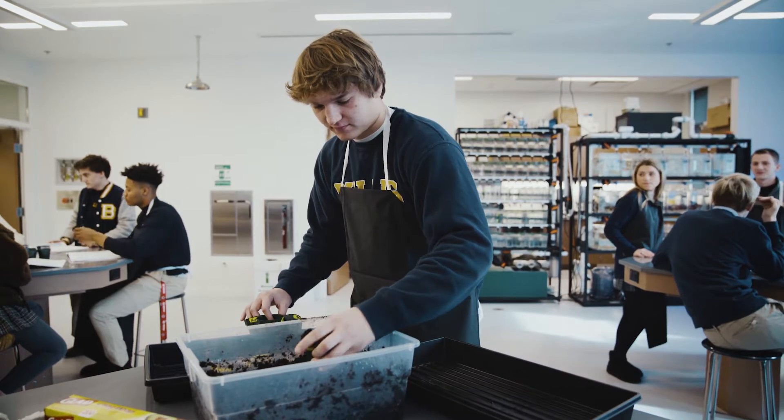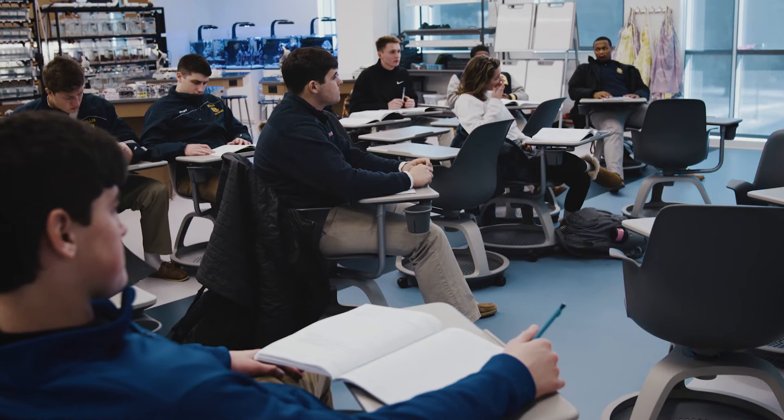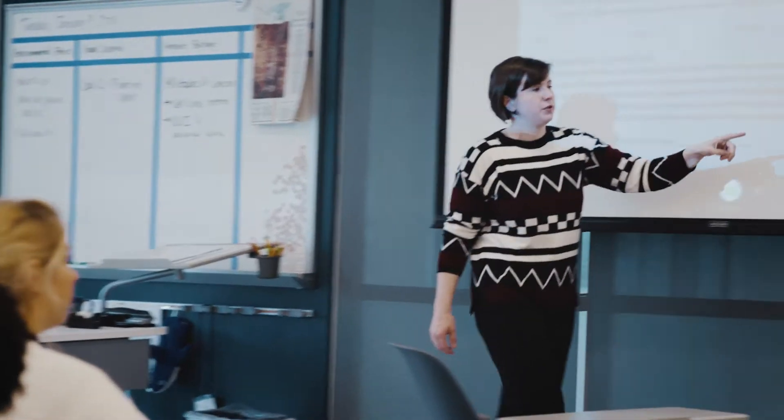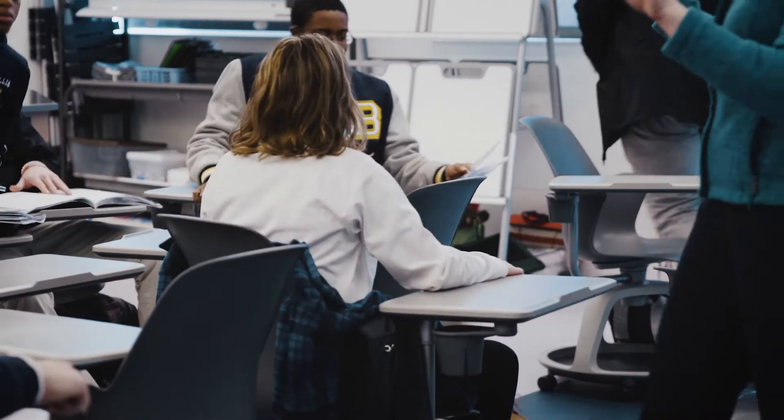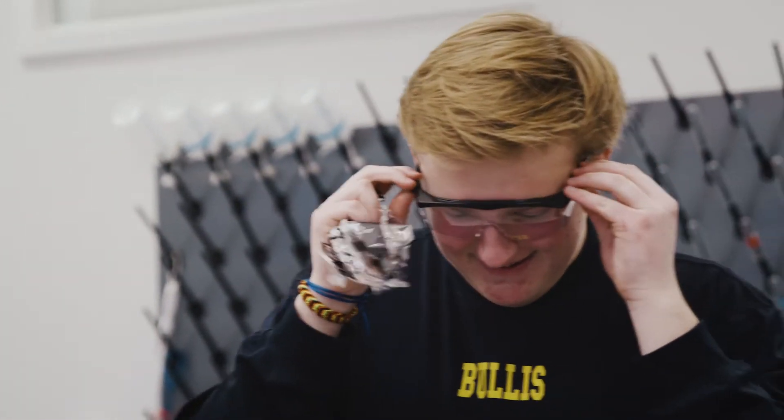The lab space is incredible. Having that huge classroom where we can sit and have a discussion or take notes and then move to an even bigger space for the lab — it's like you have your learning area and then your hands-on area. The space is great.